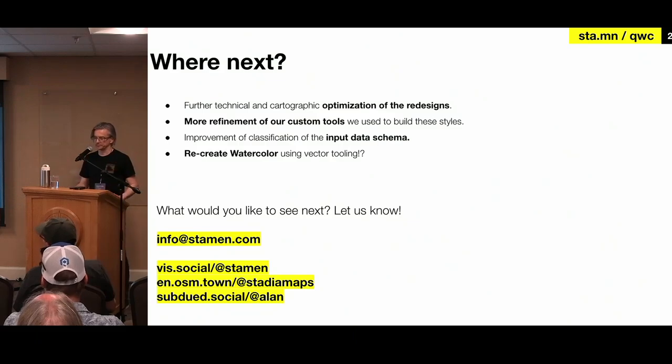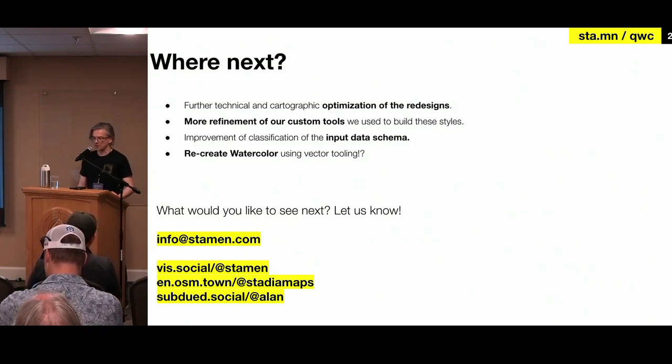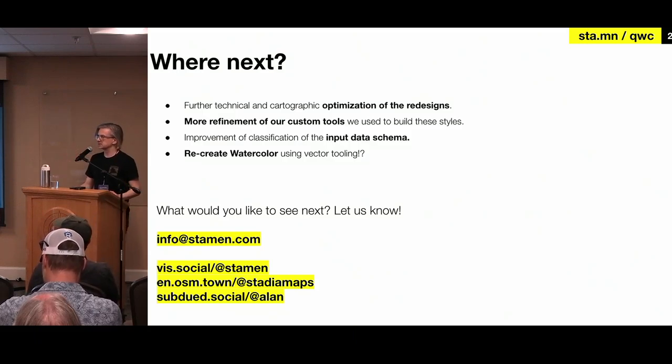So now we have this base to further iterate on. Maybe we'll make some more redesigns — maybe we'll be able to make variations of this for future clients. We're going to keep working on those tools. There's a lot of little things we'd like to do if we were to modify the data schema and use more than just the out-of-the-box OpenMapTiles. And someday, maybe, maybe we'll figure out a way to recreate Watercolor. Let us know what you'd like to see and get in touch with us at these links. Thank you.